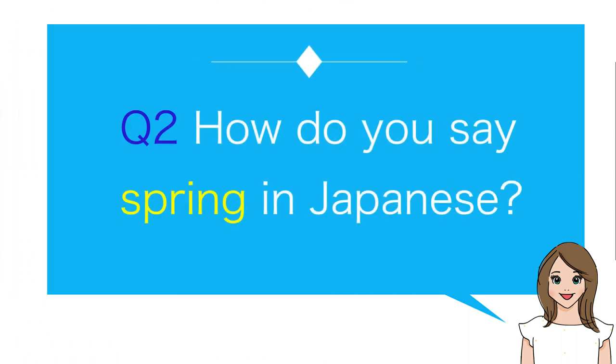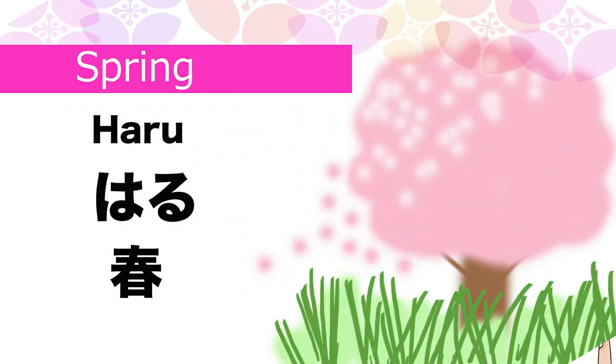Number two: How do you say spring in Japanese? Haru.